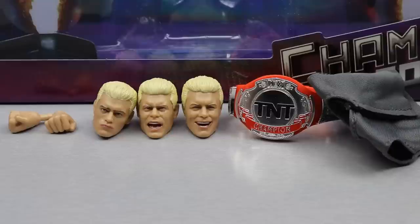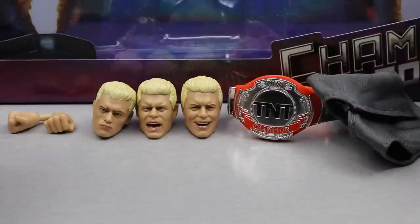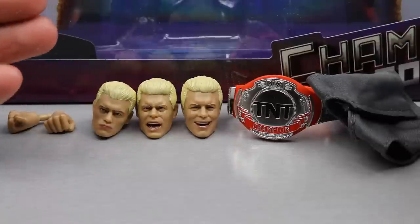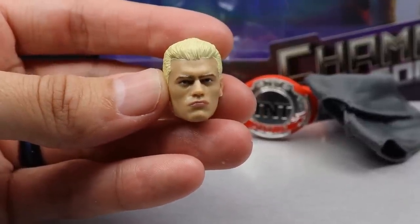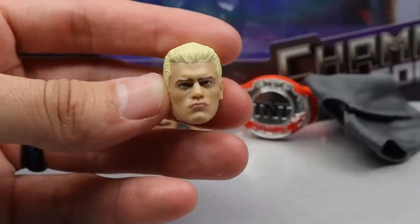Getting started with accessories — this is something I'd love to see from every AEW figure, every WWE figure, every action figure ever, because this is perfect. You get your serious face, your pissed off yelling face, and your happy smiley face — a head sculpt for every occasion. Starting off, we have the Series 1 Cody Rhodes slash UK exclusive Cody. We've seen this on multiple figures before. I really like the lightness, the hair sculpt, and the hair color — one of my favorite head sculpts.